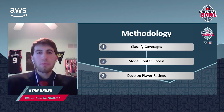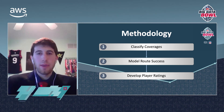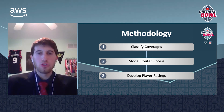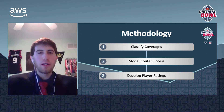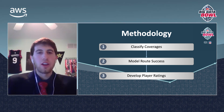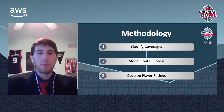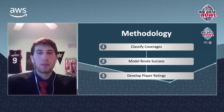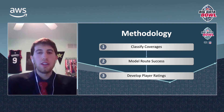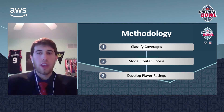We took a three-step approach to achieve these goals. First, we classified coverages as man-to-man or zone for every receiver-cornerback matchup. Then, for all man-to-man routes, we modeled the probability that a receiver would beat his defender and make a successful play, which we define as either a catch for positive expected points added or a drawn pass interference penalty. Lastly, we took this success metric and put it into a head-to-head comparison model to develop player ratings for all receivers and cornerbacks.